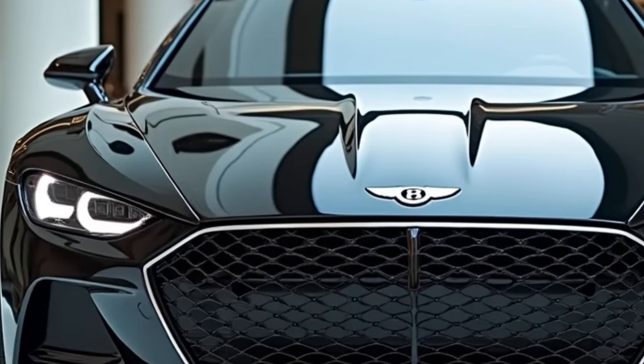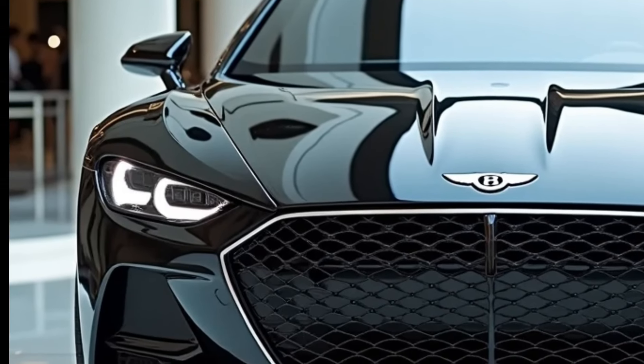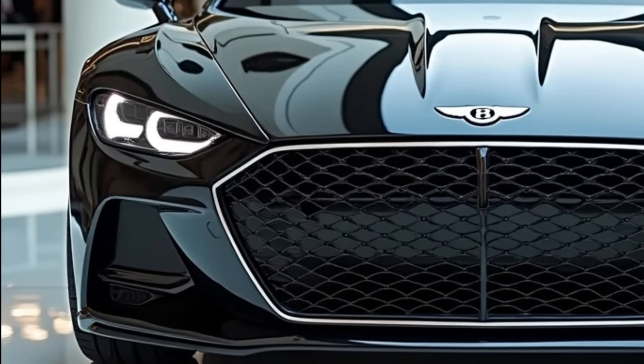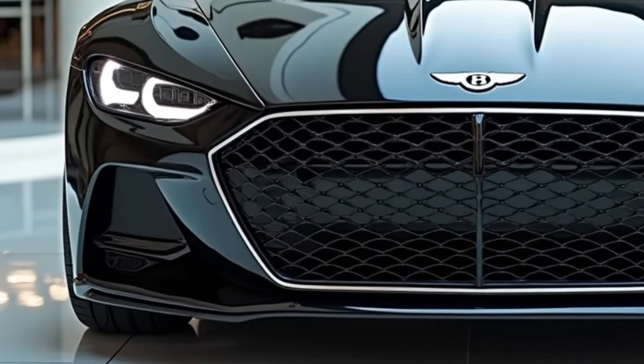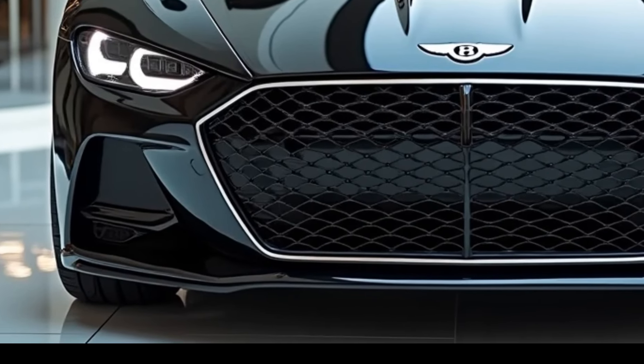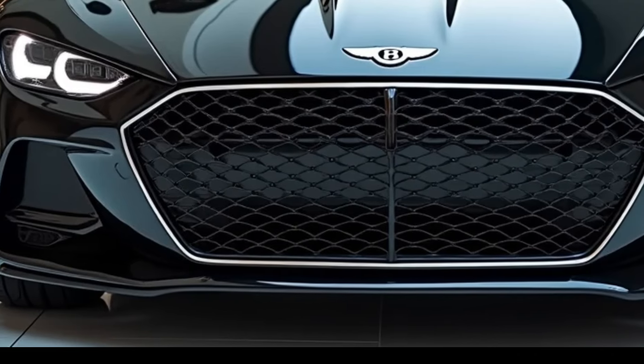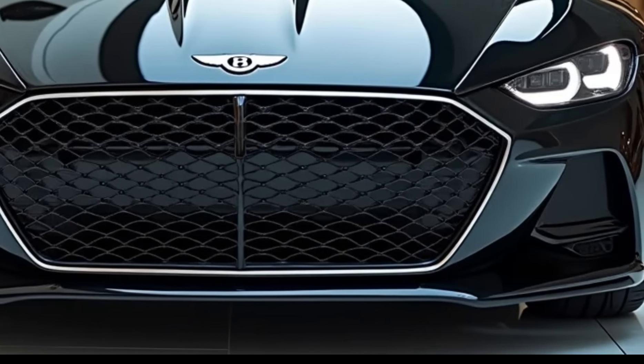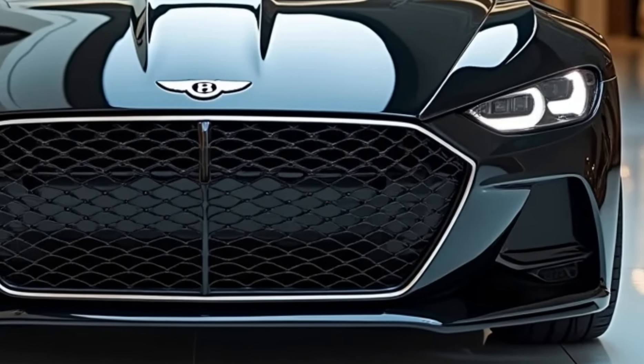The 2025 Bentley Continental GT isn't just a car — it's a statement. It represents the pinnacle of automotive craftsmanship, combining breathtaking performance, cutting-edge technology, and timeless design. Whether you're a seasoned Bentley enthusiast or new to the brand, this car offers an unparalleled driving experience that is sure to leave a lasting impression.